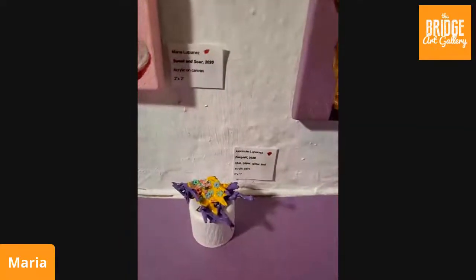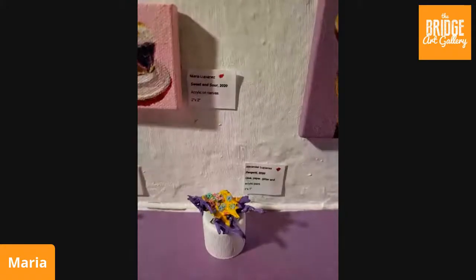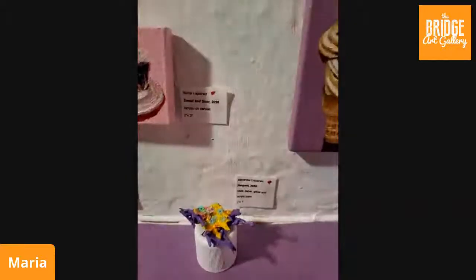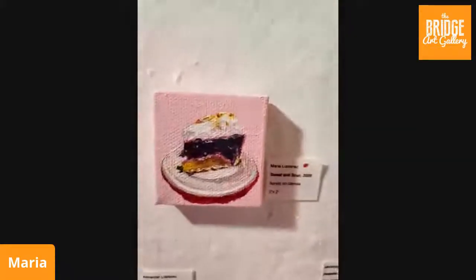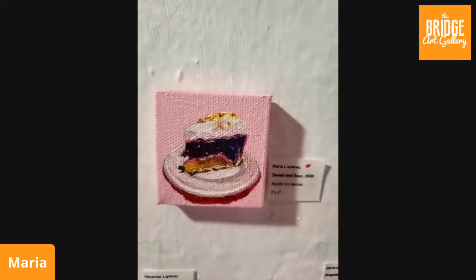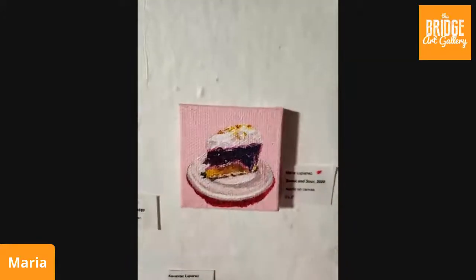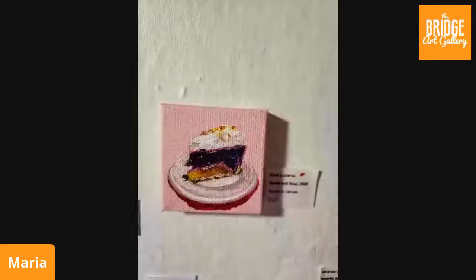Alex likes to work on the abstract scale. He has this one called Paschetti — made out of paper and glue, acrylic paint, and miniature-size glitter. This is two by one inch. And then we have Sweet and Sour — actually a blueberry lemon meringue pie — two by two inches. That is a challenge to paint on that scale because it's so tiny, but definitely a lot of fun.